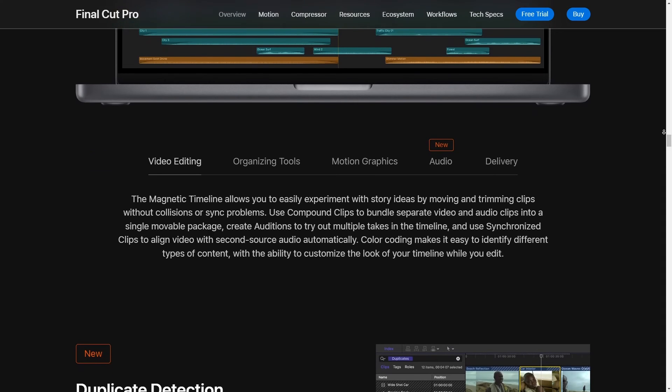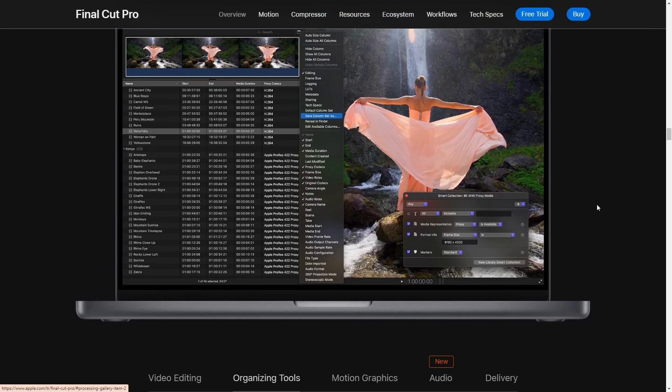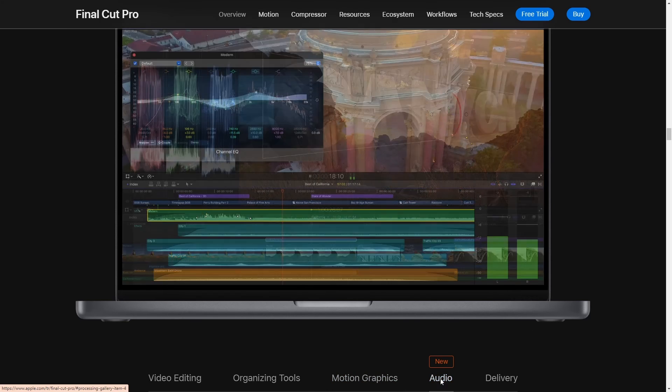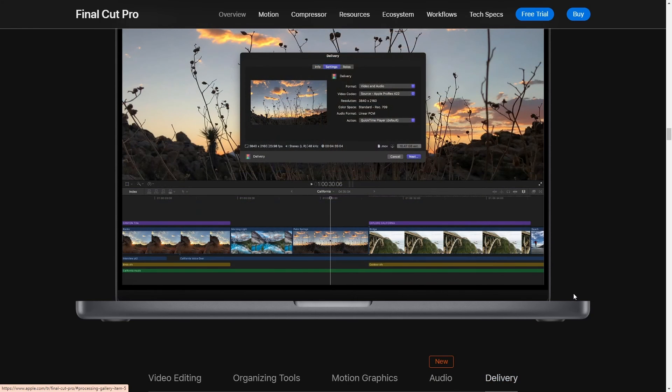To wrap it up, Final Cut Pro might not be the cheapest option out there, but when it comes to color grading, trust me, it's top-notch. It's user-friendly for beginners once you practice a bit, but also powerful enough for pros. So if you're serious about taking your color grading to the next level, definitely give Final Cut Pro a shot.